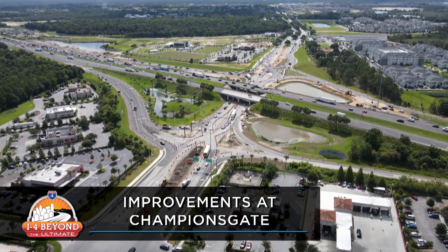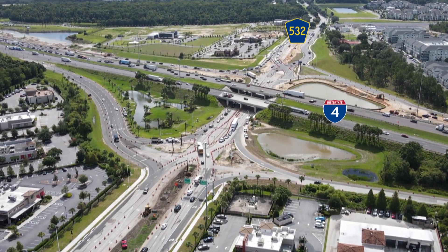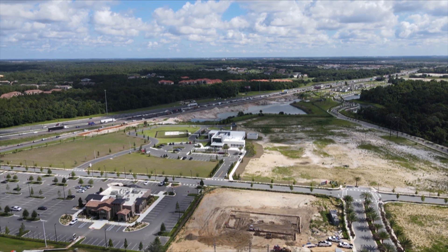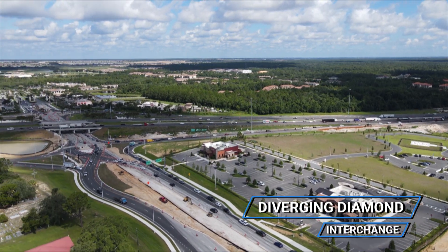The Florida Department of Transportation is transforming the interchange of I-4 and County Road 532 in Osceola County near Champions Gate. To accommodate the rapid development in the area, this interchange has been reconfigured into what's called a Diverging Diamond Interchange, or DDI.